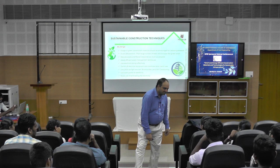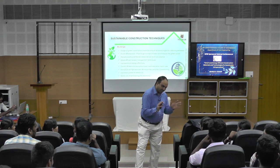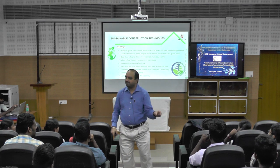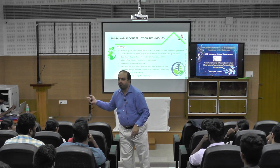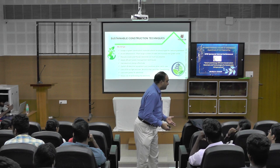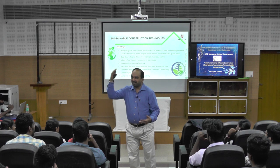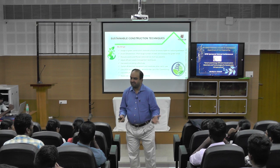Cradle-to-cradle means: when you are producing a product and that product is discarded or thrown out, it should not go to the grave — meaning the landfill. That should change. That's why our Prime Minister, all department officials, and pollution control officials are talking about circularity and circular economy.